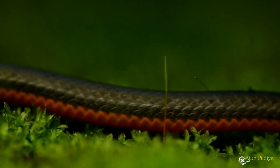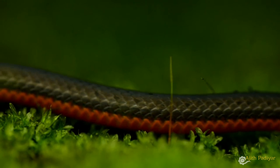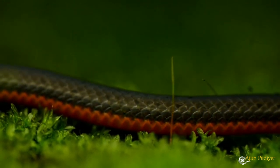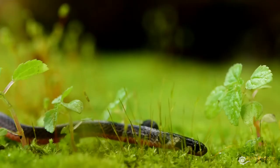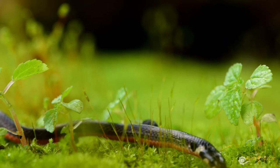When provoked, these snakes coil their tail and part of their posterior body to show off their bright red underside. Coral snakes are also known to feed mainly on other snakes, including venomous ones.